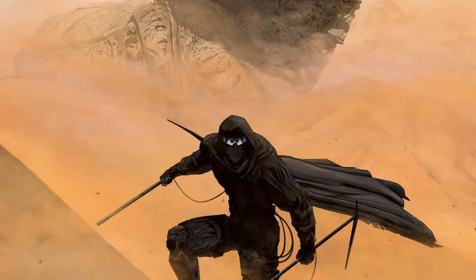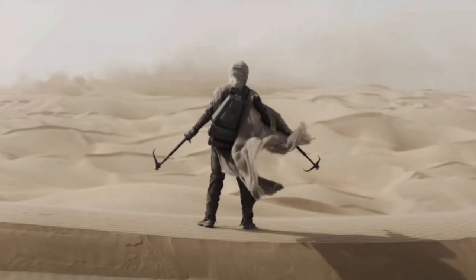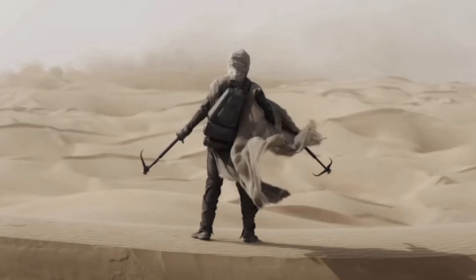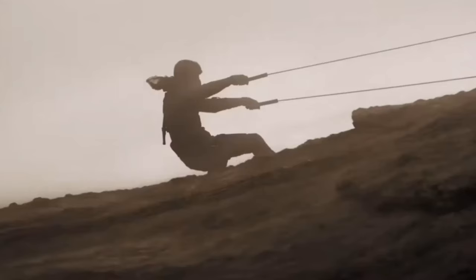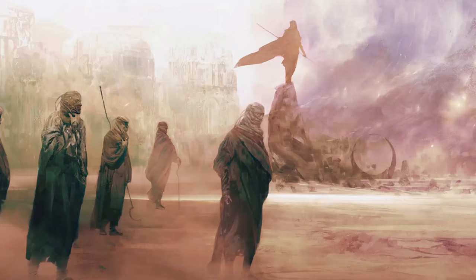Fremen typically learn the art of worm riding by age 12, as it is a crucial rite of passage and a fundamental aspect of their culture on Arrakis. This skill becomes a pivotal part of Paul Atreides's life as well when he becomes involved with the Fremen tribe, understanding that he must earn their trust to fulfill his destiny as the Mahdi, the Kwisatz Haderach, or the Lisan al-Gaib. Paul immerses himself in their ways, starting with learning how to ride sandworms.